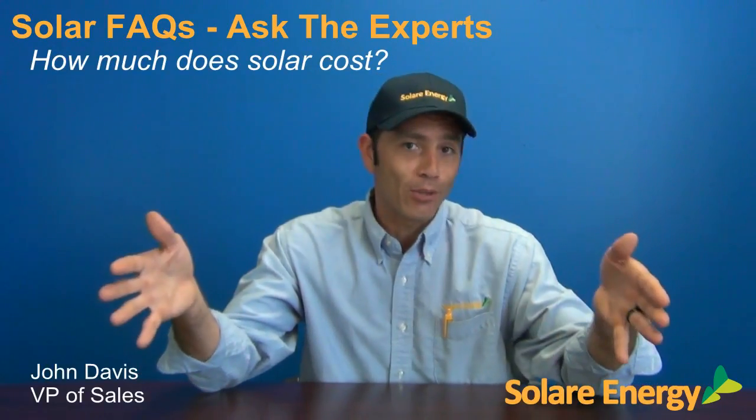One of the most common questions that we're asked is how much does the solar system cost, or how much is it going to cost me? Bigger homes with larger bills are going to have a larger solar system requirement, which are going to be more expensive than a smaller home with a small bill. But I can give you some averages here that will help you get a better understanding of what you might anticipate paying.